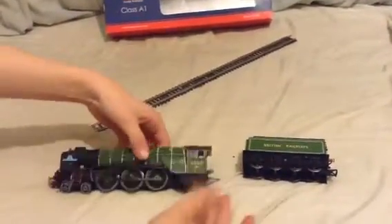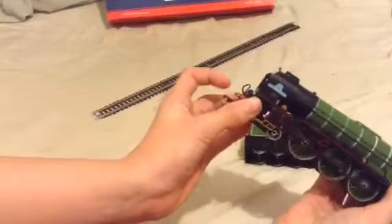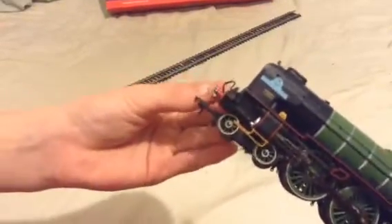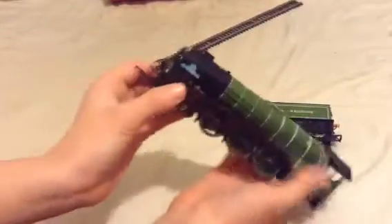So now for detail — it has sprung buffers. It has NEM couplings, I think, though I'm not entirely sure. It's got cab detail, which is good, and a lot of detail all around.